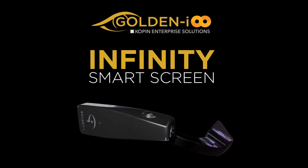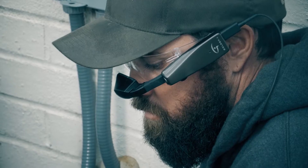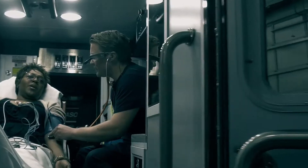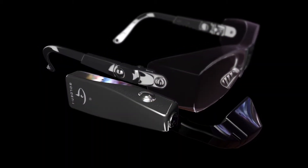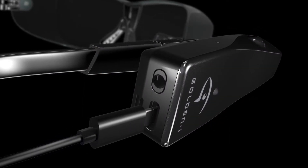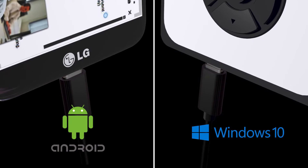GoldenEye Infinity SmartScreen from Copen. True hands-free technology using the power of your Android handheld or Windows 10 device to maximize productivity. This lightweight rugged display attaches quickly and simply to all glasses and through a USB type-C connector connects to your Android phone or Windows 10 device.